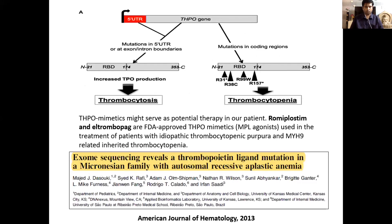The THPO gene has two regions: the THPO main coding region and the 5'-UTR region. Any mutation in the 5'-UTR region may lead to thrombocytosis, whereas any mutation in the coding regions of the gene will lead to thrombocytopenia.